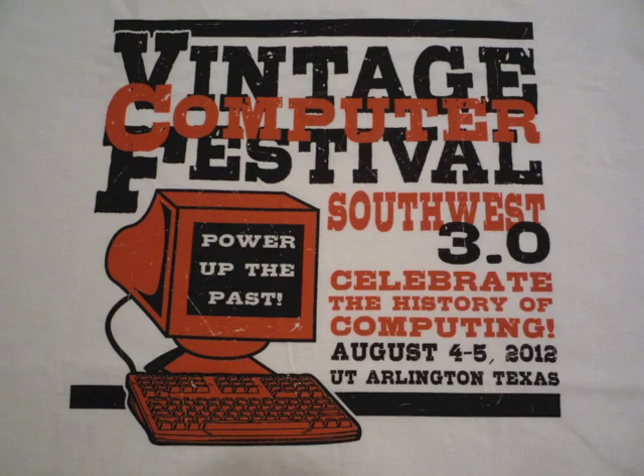Well, that's it from VCF Southwest 3.0. I'm glad I went. I hope anyone else who's nearby gets to see it next year.